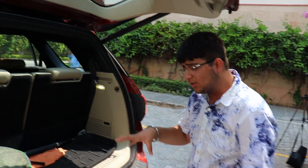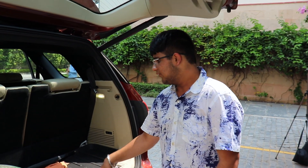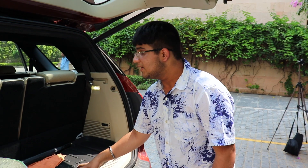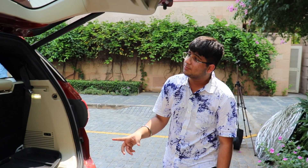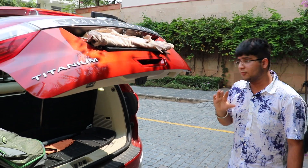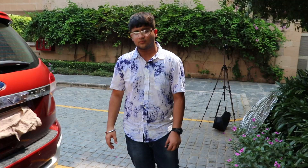The Endeavour has slightly more boot space compared to the Fortuner. You can compare both in the linked Fortuner video. Pressing the boot button again closes the boot lid fully to its original position.